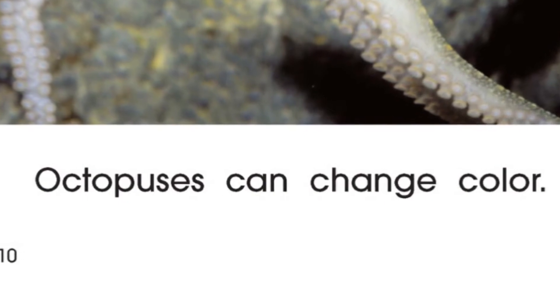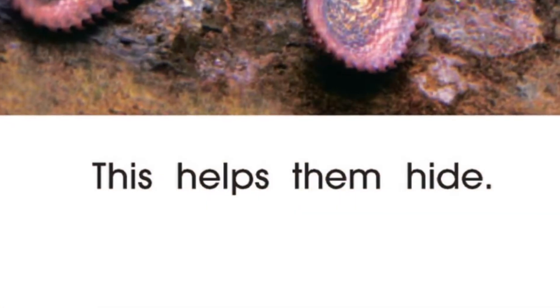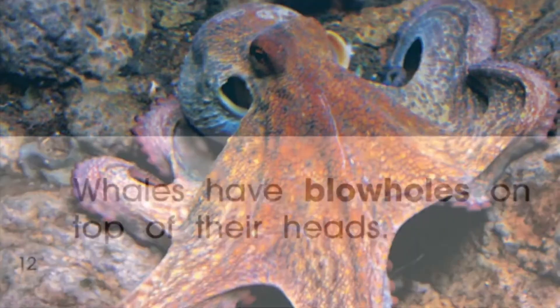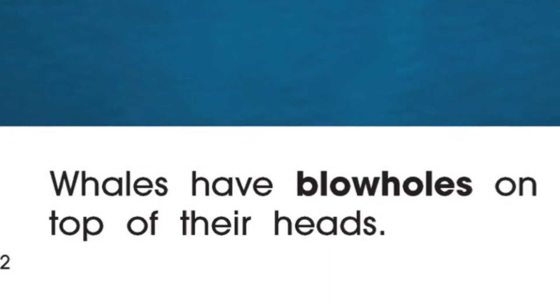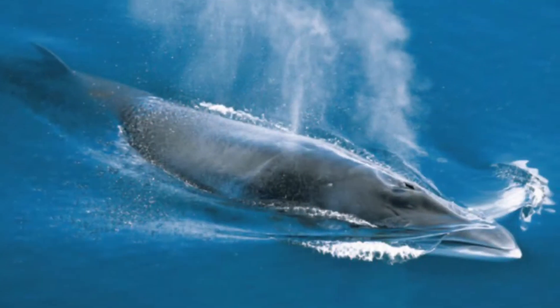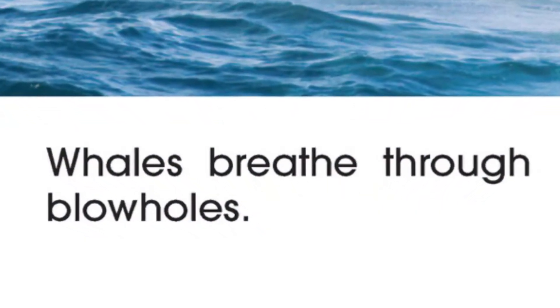Octopuses can change color. This helps them hide. Whales have blow holes on top of their heads. Whales breathe through blow holes.